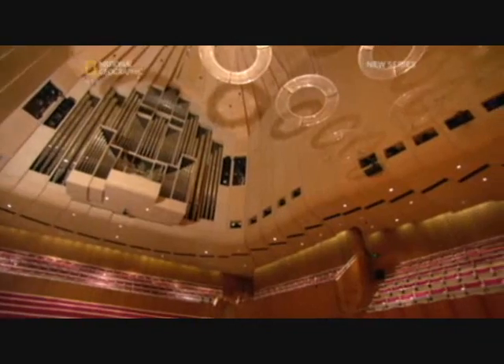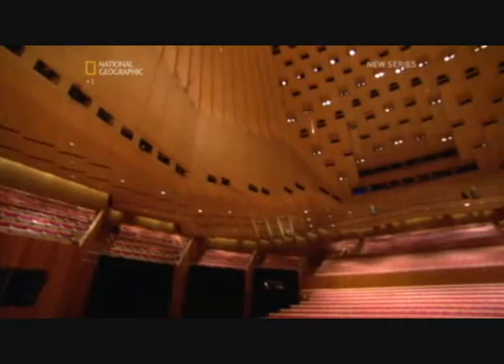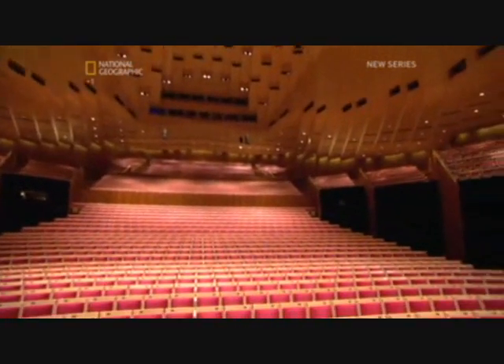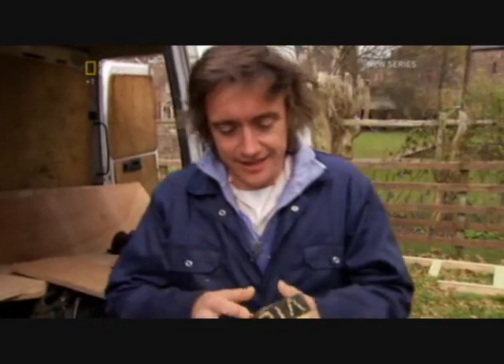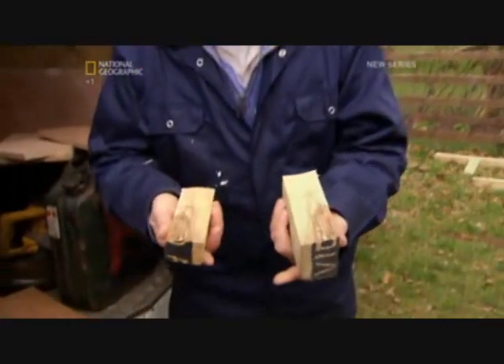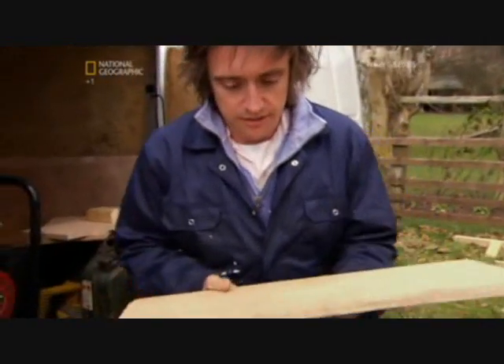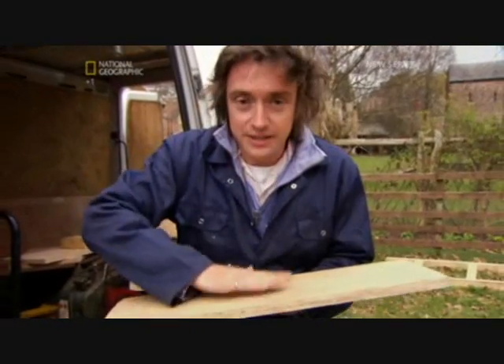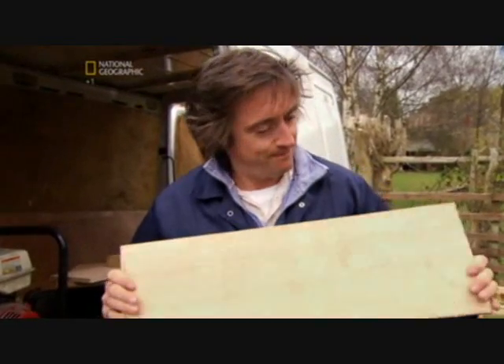He thought it could work on a huge scale to create the perfect interior for the Opera House. The key to moulding the complex shapes inside the concert hall was the way plywood is constructed. Wood is much stronger in one direction than another — that's why it's easy to split along its grain. The key to plywood's strength is to use different layers of wood with their grain in opposing directions. As a result, a given thickness of plywood is stronger than the same thickness of plain wood. You need less material to do the same job — it's lighter.